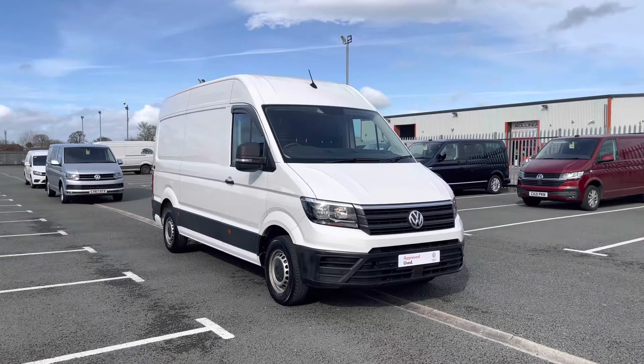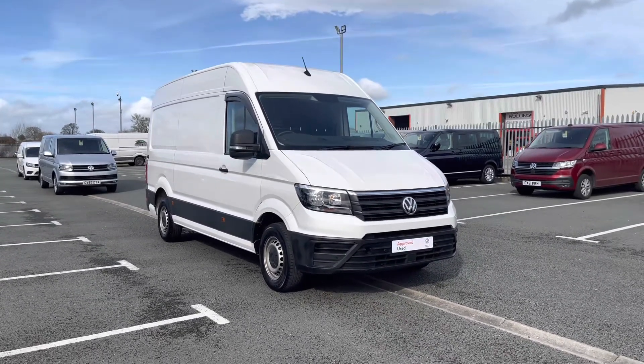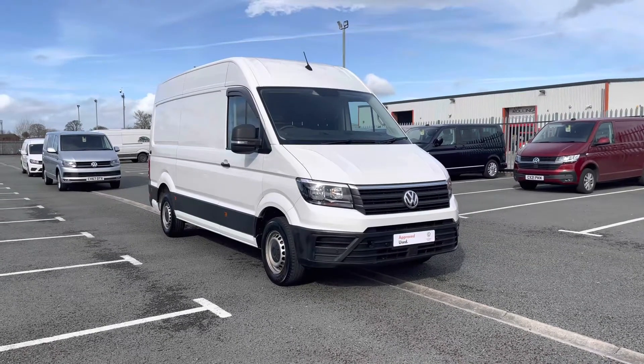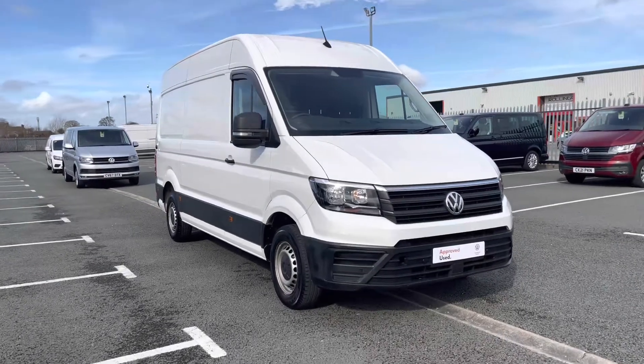After this video, if you require any further information on this vehicle or would like to request a free finance quote, please don't hesitate to give us a call on 01978 340 606 and a member of our sales team will be more than happy to help.